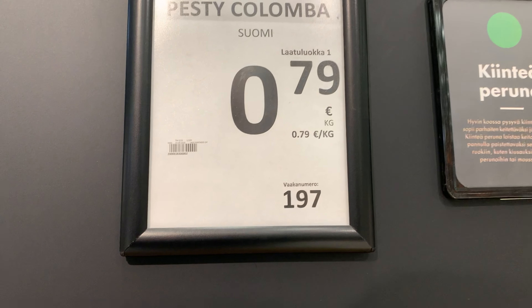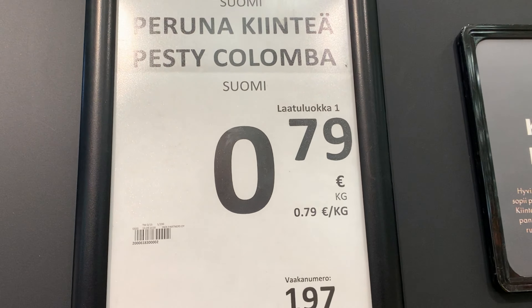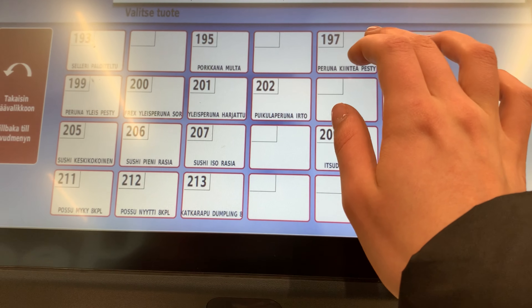Notice that here you should weigh everything you take and put the number on it. 197 is the number for potato, for example.